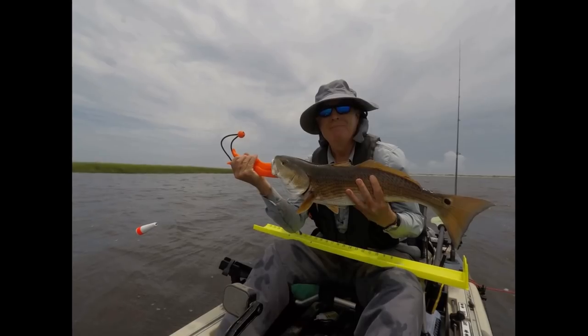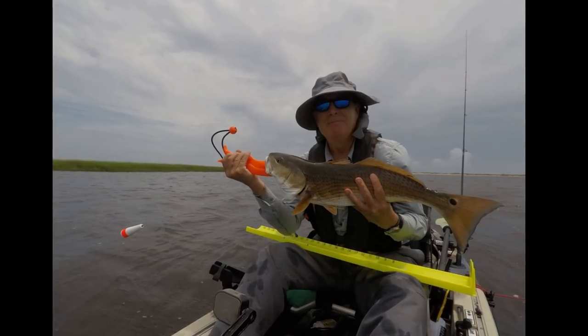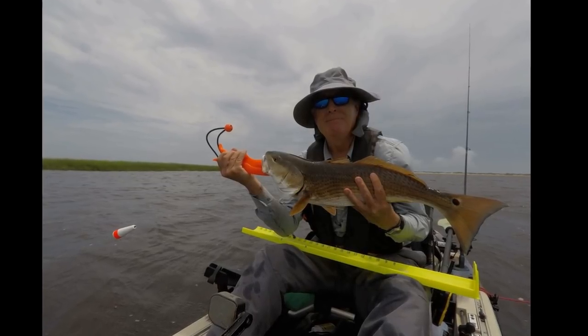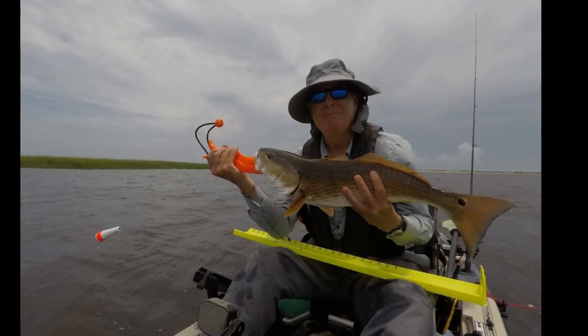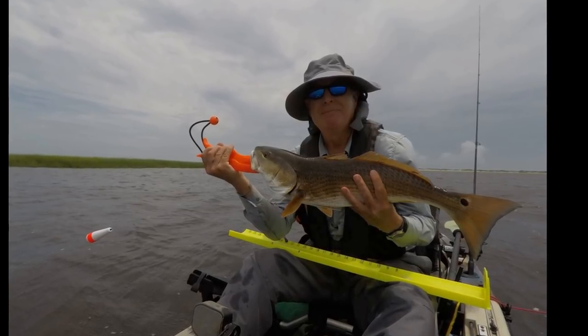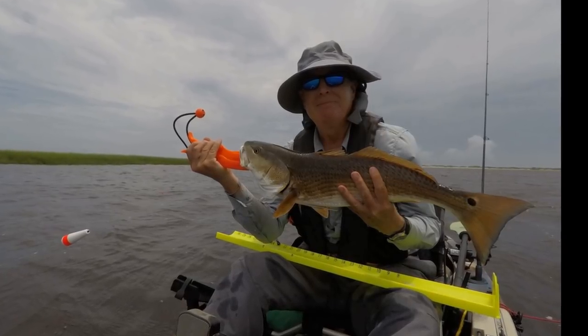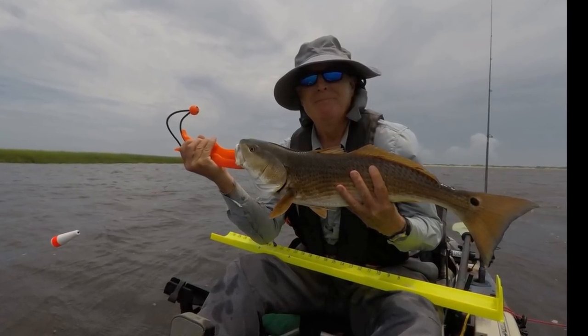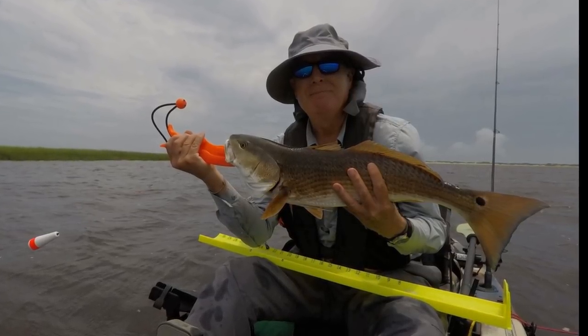25 inches. That was the first time I used the pedal feature to help land a fish. In this area, where it's full of oysters, I can get hung up instantly. Now I know I've got the ability to move around, change the angle of the line, and hopefully free up and land that fish so I don't have a fish running around with a hook in its mouth after a break off.